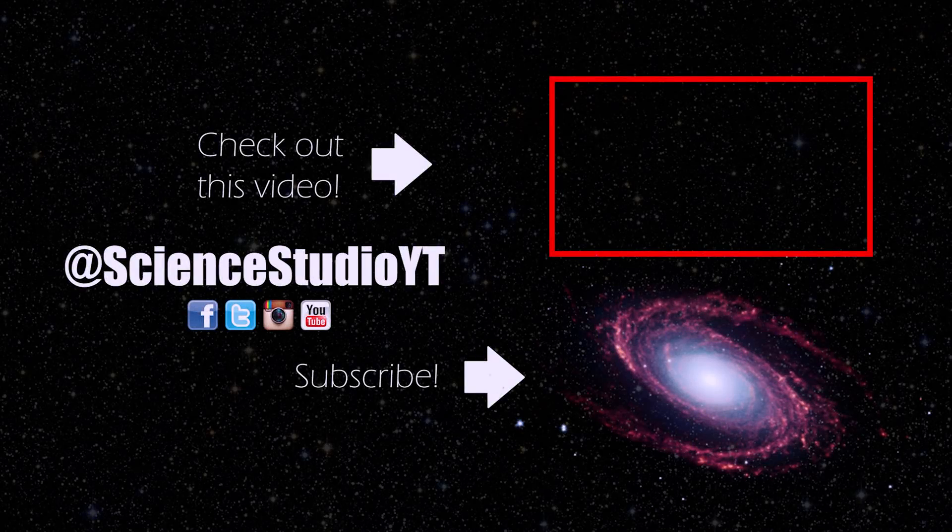I want to know what you think — is Pinnacle Ridge something you're considering? How do you feel about the platform, especially after watching this video and other reviews? Comment down below, like the video if you found it helpful, and subscribe for more content. This is Science Studio. Thanks for benchmarking with us.